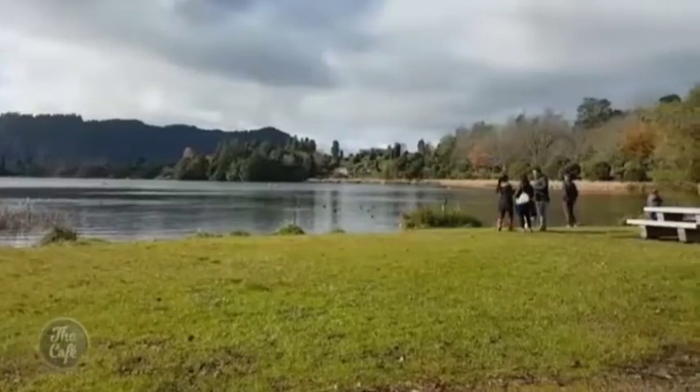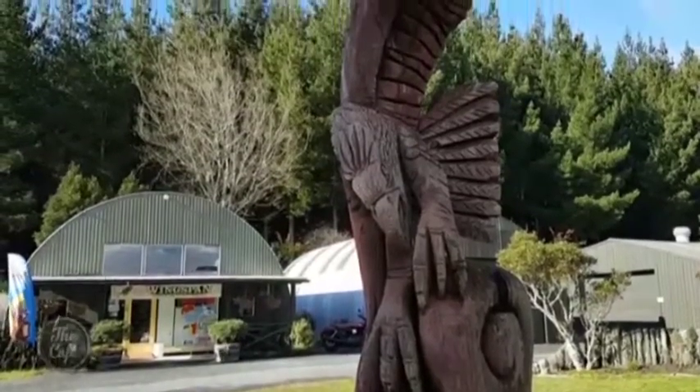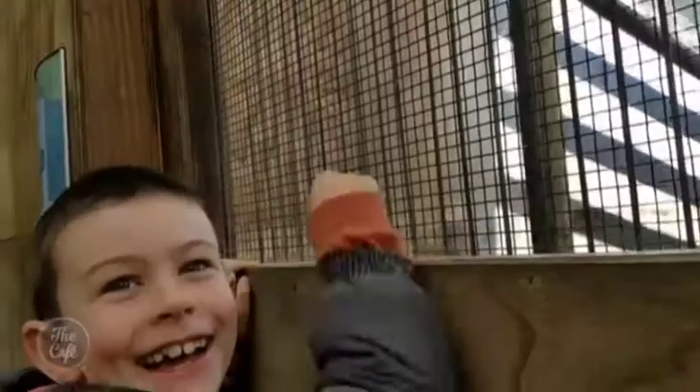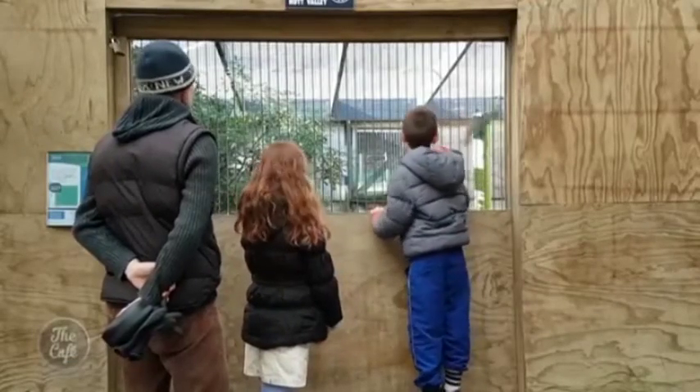The stunning scenery and wildlife at Rotorua is just fantastic. We got really up close and personal with the wildlife at a place called Wingspan — that was our next stop. Wingspan is the only bird of prey centre in New Zealand. It's not a tourist attraction; it's more of a conservation and research program working to rebuild the number of endangered New Zealand falcon.